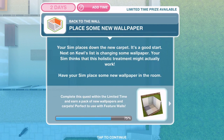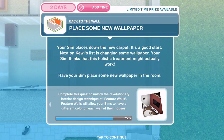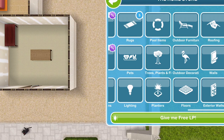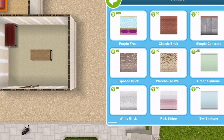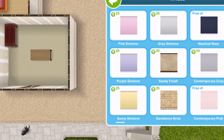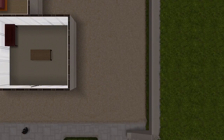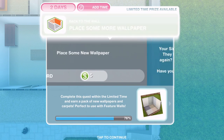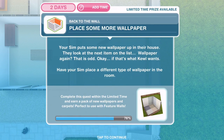Now we need to place some new wallpaper. Your sim places down the new carpet — it's a good start. Next on Cool's list is changing some wallpaper. Your sim thinks this holistic treatment might actually work. Have your sim place some new wallpaper in the room. Stay in the home store, go into walls, and you can use any wall — it didn't say which particular one. I'm going to go with grey sim tone, keep it plain. Place some wallpaper — done. Now place some more wallpaper.